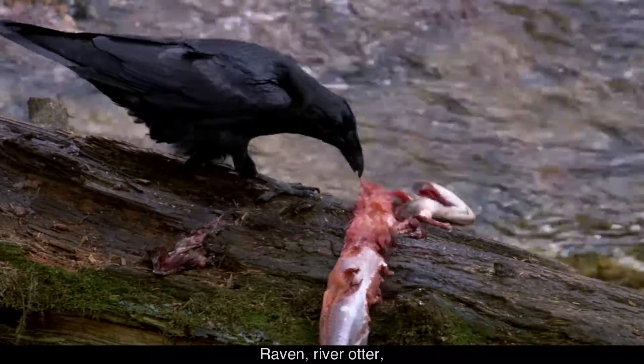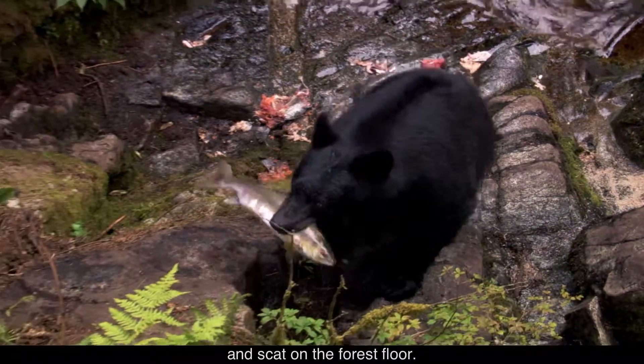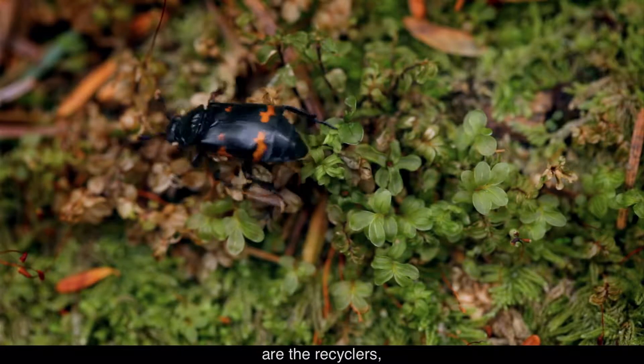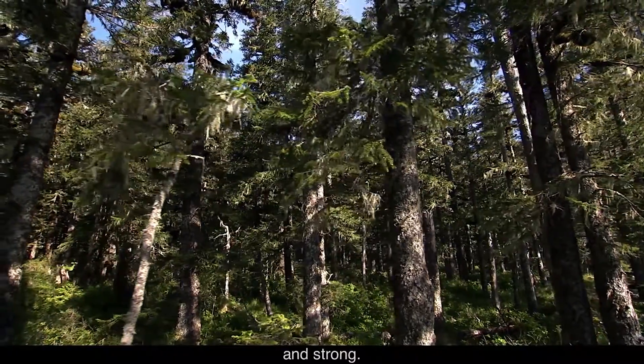Raven, river otter, and black bear take salmon from the streams, then drop the carcasses and scat on the forest floor. Bacteria and insects are the recyclers, turning waste back into soil, which feeds the trees, allowing them to grow tall and strong.